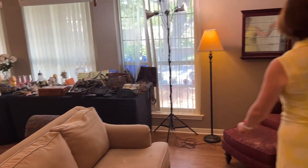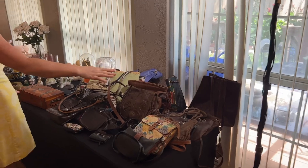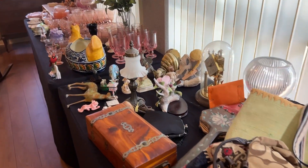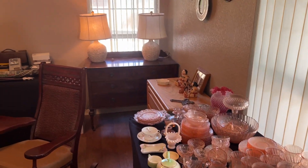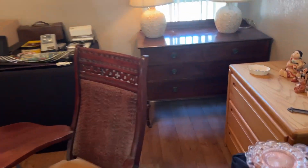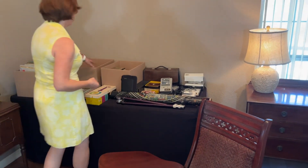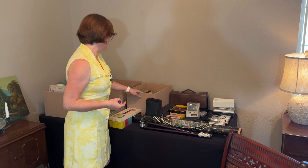Along this wall we have books, and there are books throughout — so just keep looking if you're into books. Here we have handbags and a whole table full of decor and depression glass. There are some pretty pieces of antique furniture — the chest right there — and then this rocking chair is an antique. And over here along this wall, we have records, CDs, and some cassettes as well.